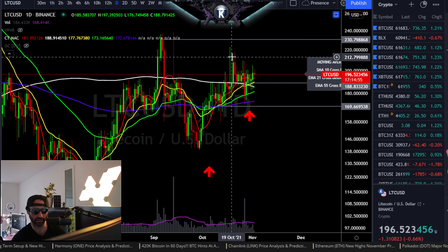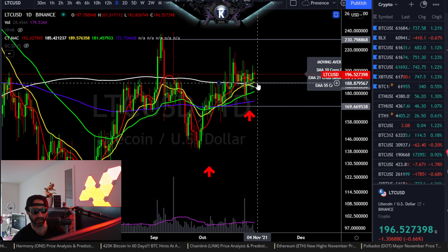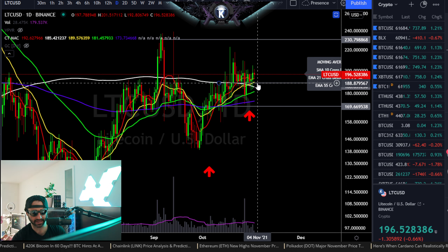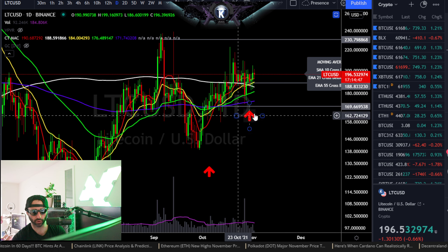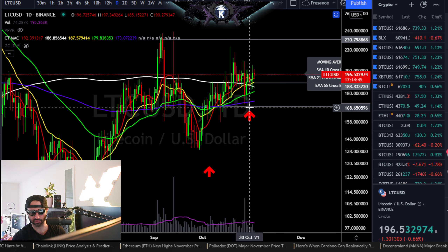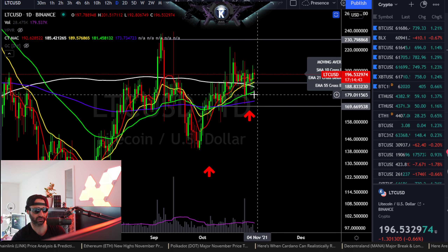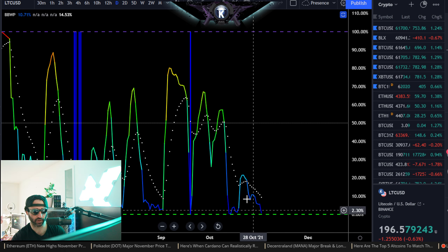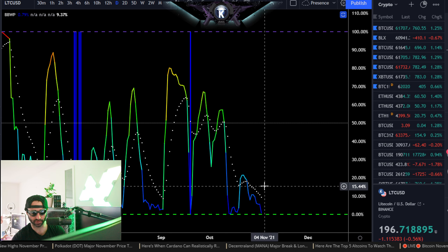I would be looking for more or less sideways and up, with a short-term invalidation below about $188.50, and a more important invalidation on the higher timeframe below about $180 even. Momentum is not really giving me too much; however, volatility is speaking volumes as we do see it on the floor.